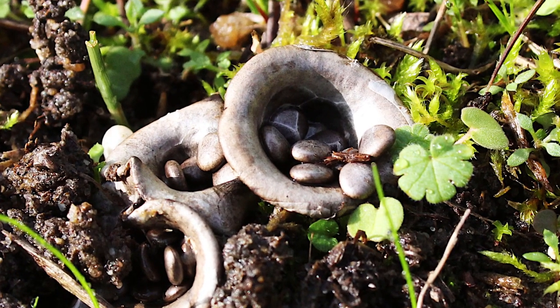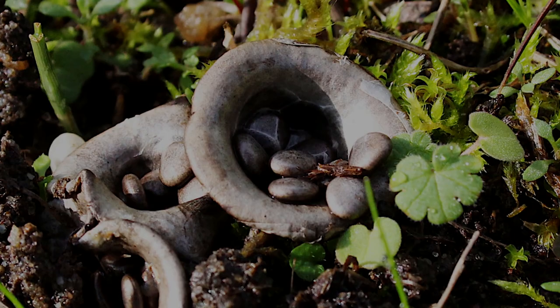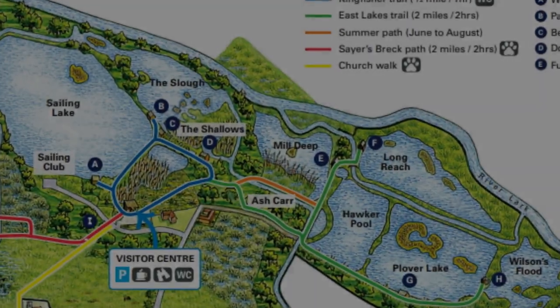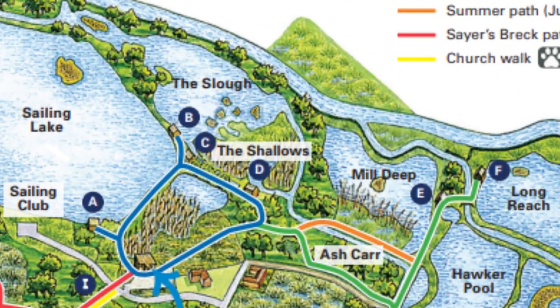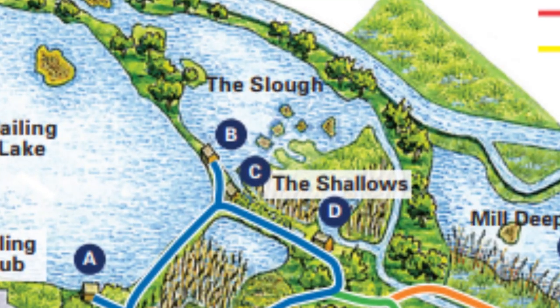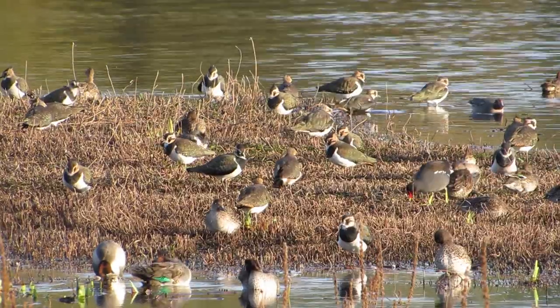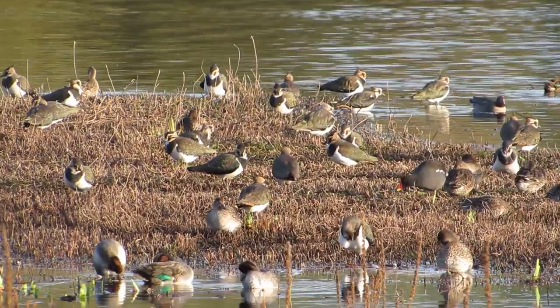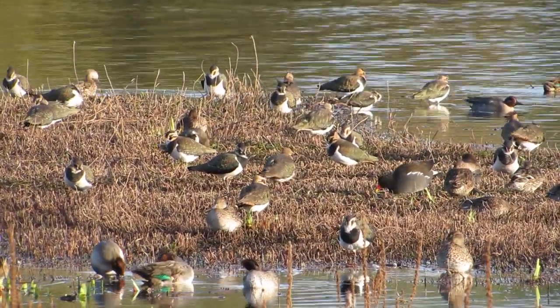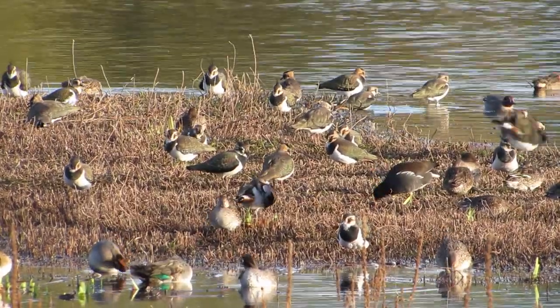On the morning of our visit we went to hides A and B without much luck, but hide C, named in honor of Bernard, we struck gold and could see hundreds, if not thousands, of waterfowl.